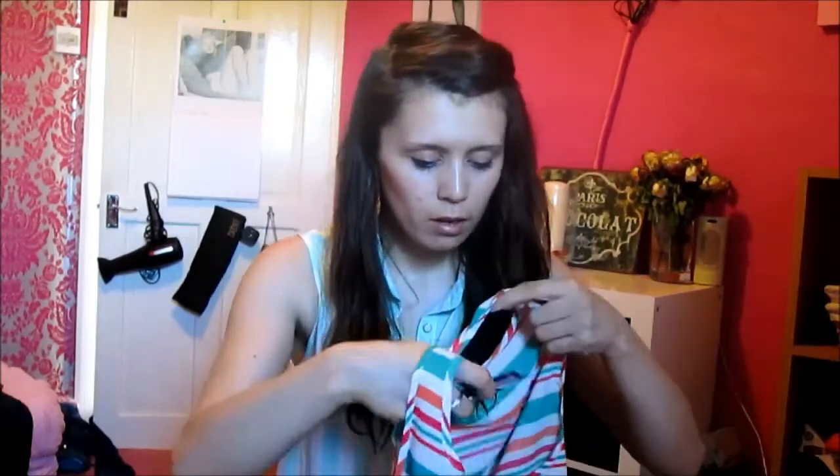This top was £4 and it's just like this — it's a floaty kind of material thing. And again that's longer at the back than it is at the front and it's just got loads of stripes.